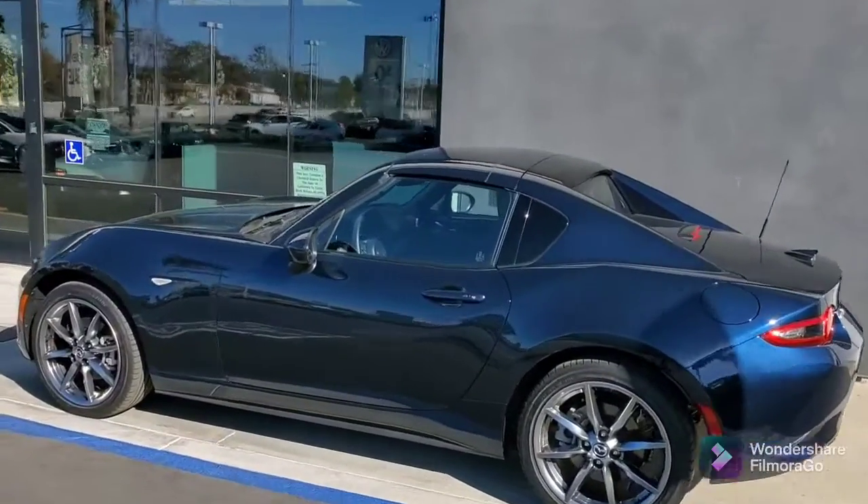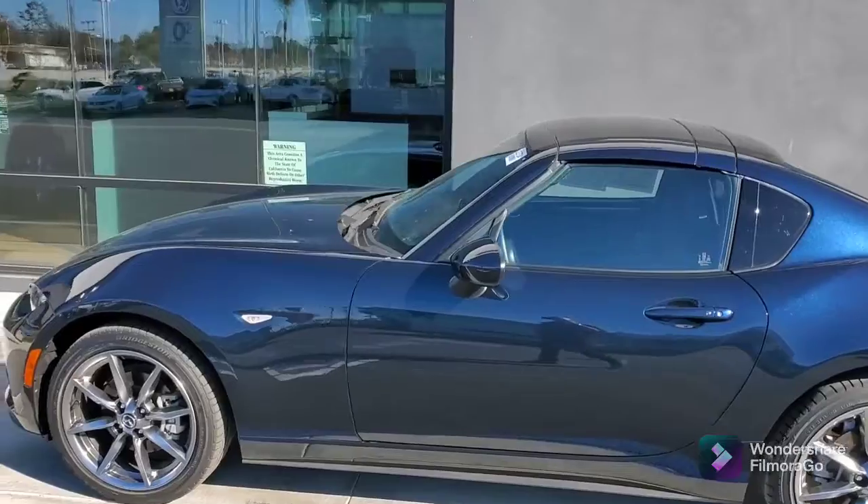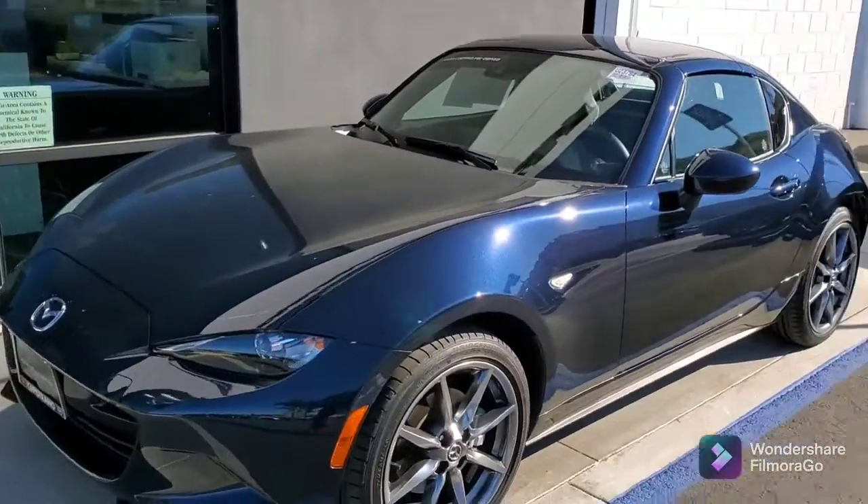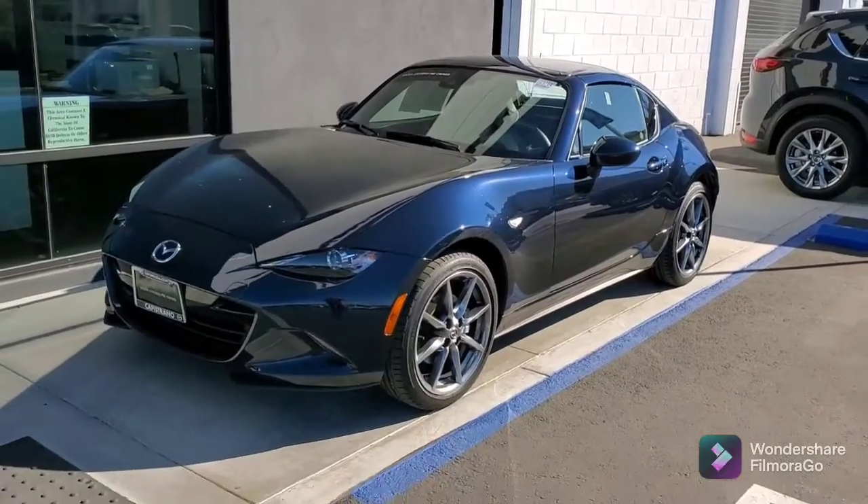So Samuel, this is the 2021 Miata RF in crystal blue. It is a Grand Touring. Beautiful shape — I believe it was one of our hospitality loaners.